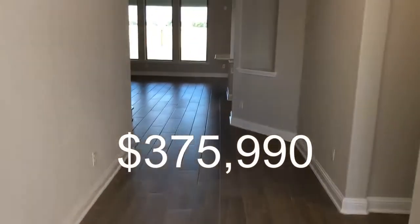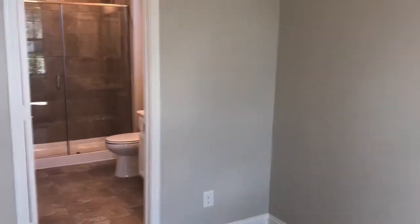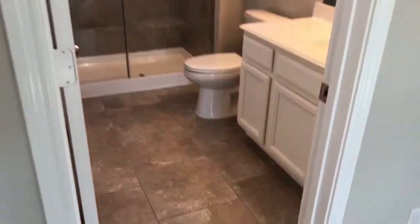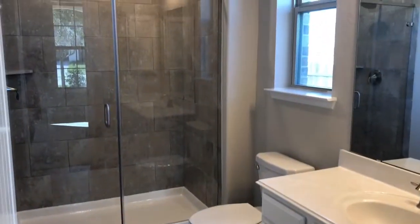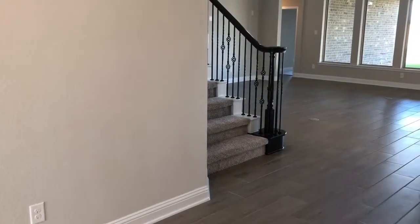This home is priced at $375,990. As you make your way through the foyer, you see a couple niches on the wall and bedroom one. Bedroom one is off to the right as you enter into the home. It has a view of the porch and also has a full bath inside of the bedroom. Everything you see in this bathroom is included features — that's how it comes, no upgrades here.